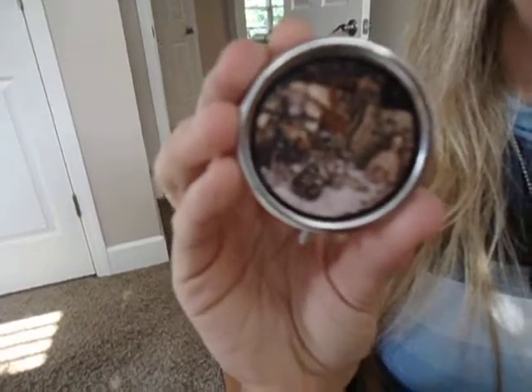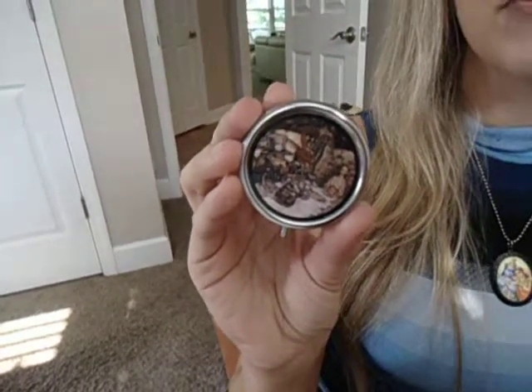What we have here is an example of one of our pillbox designs featuring a vintage illustration from Alice in Wonderland. It's the tea party scene from the story.